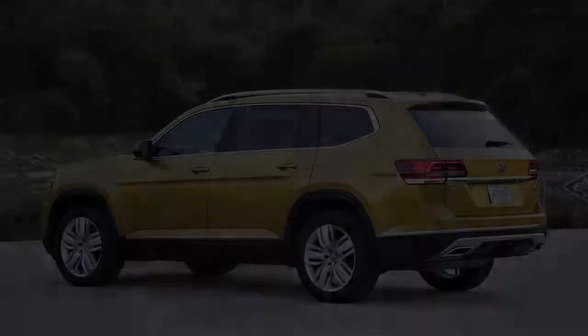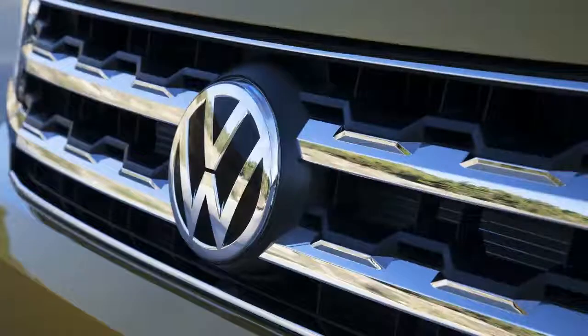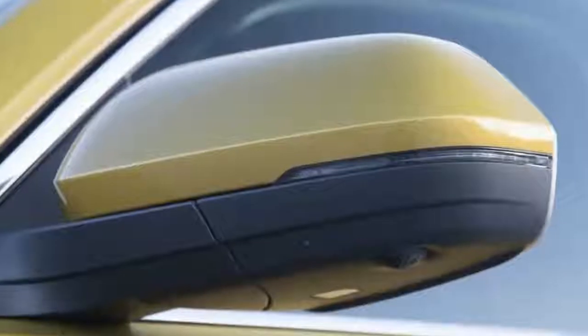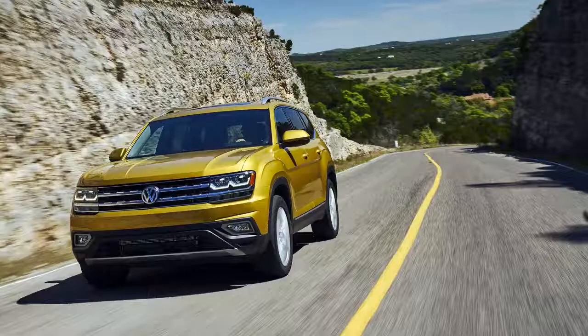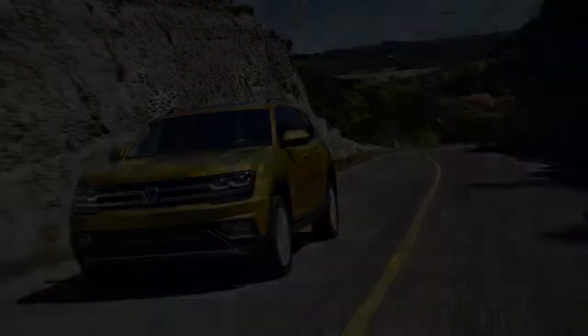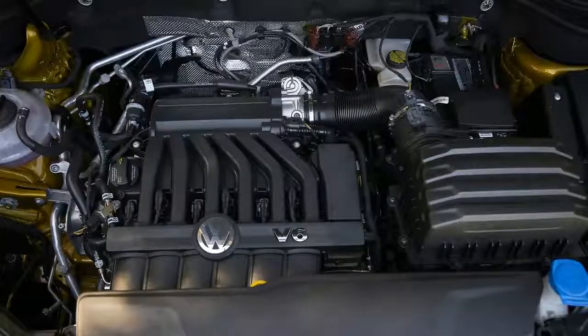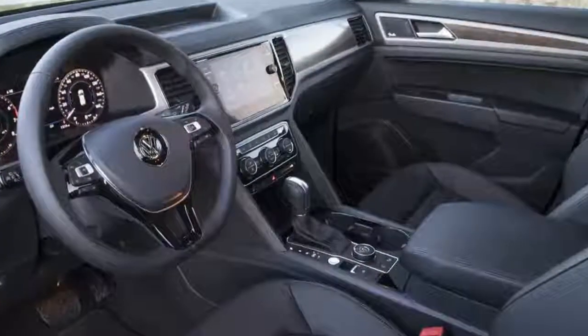VW introduced its first SUV, the Touareg, in 2003, and followed up with the smaller Tiguan a few years later. Neither caught on. Over 14 years, VW has sold fewer than 400,000 copies of those two models in total. For perspective, consider that Honda sold almost 360,000 CR-Vs just last year.